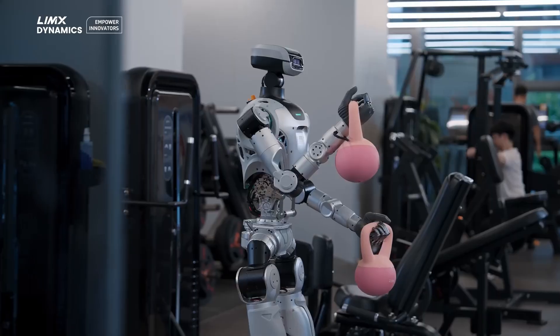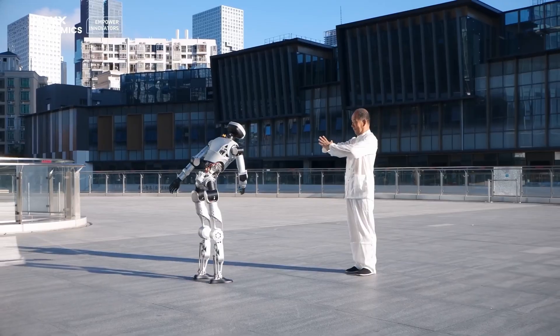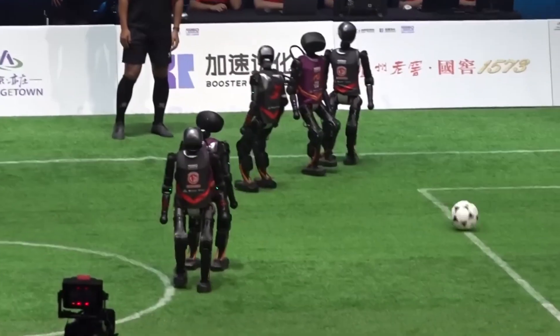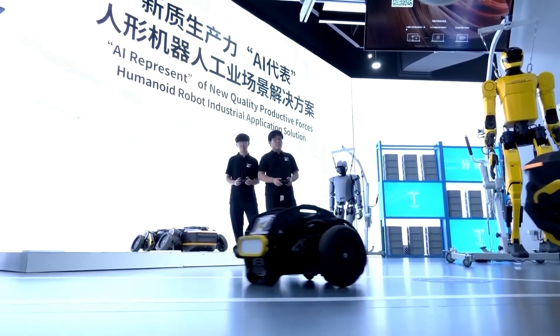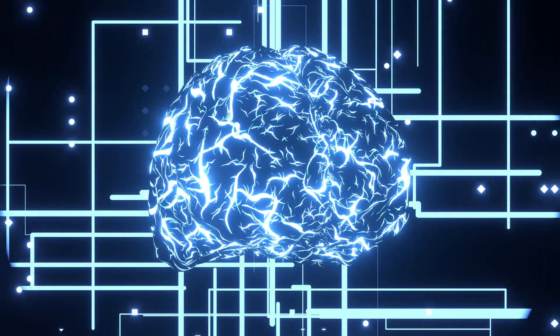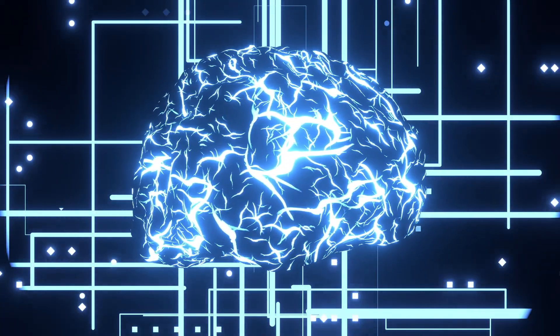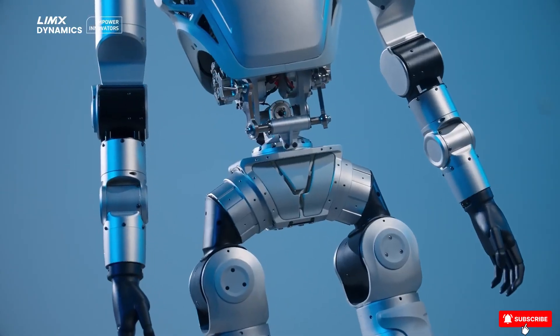Beijing just went next-level sci-fi. A brand-new 5-foot-5-inch humanoid is about to host the world's first Olympic venue football match between fully autonomous robots. There's now a mega-robot mall selling everything from mechanical butlers to Einstein look-alikes. And in California, a drone just got its brain built by another robot, 20 times faster than any human could. Buckle up, because the future just hit turbo mode.